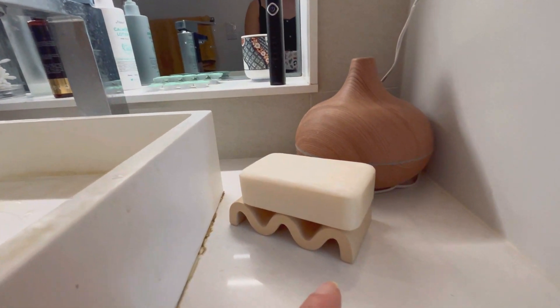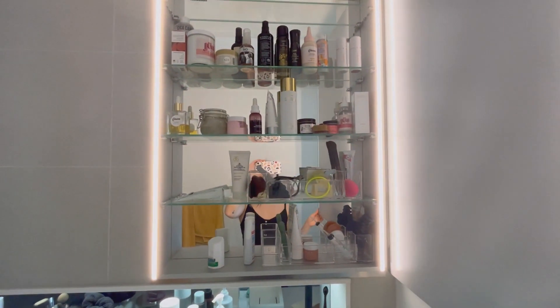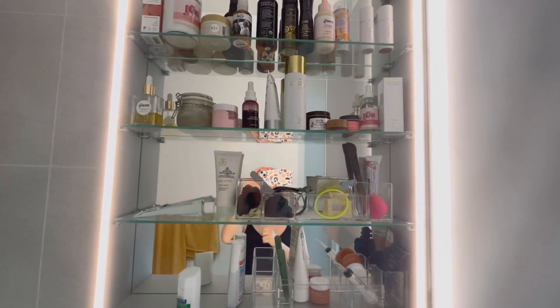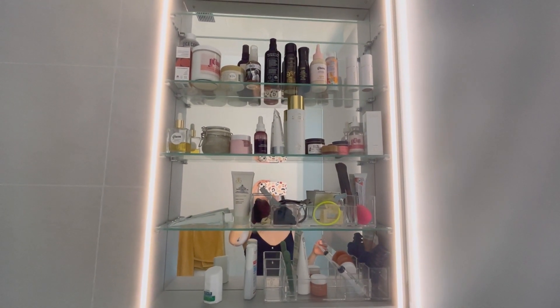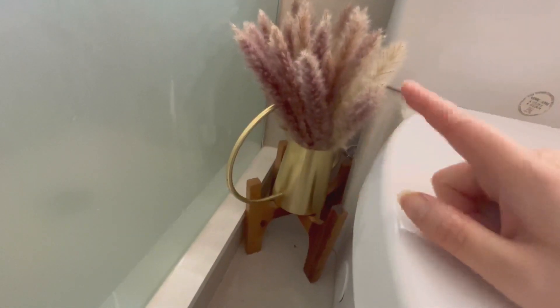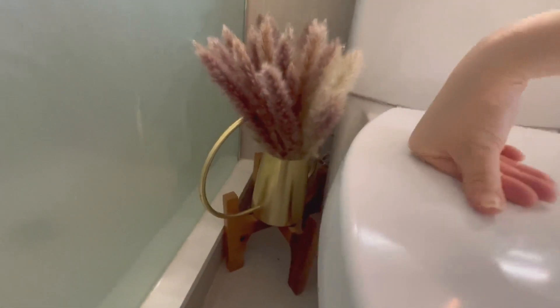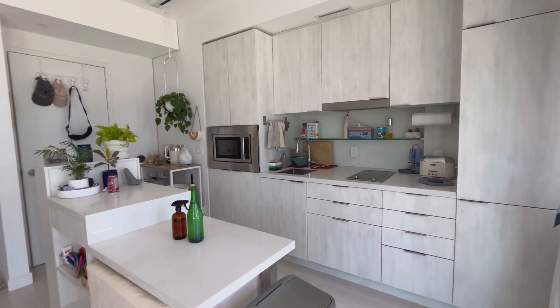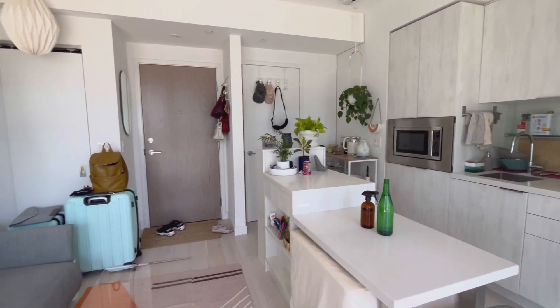Here I have a really cute soap dish — it was insanely expensive for what it is, but it's very cute and I like it. Inside the medicine cabinet I have lots of products from brands I work with who send me things to try, which I'm really grateful for. Next to the toilet I have extra pampas grass in a watering can on a planter holder. In my shower I installed a shower caddy to hold all of my products. Here's a full pan of the entire space.